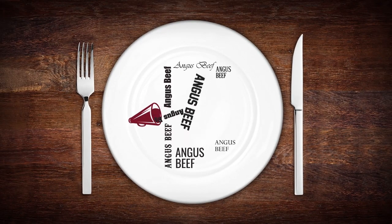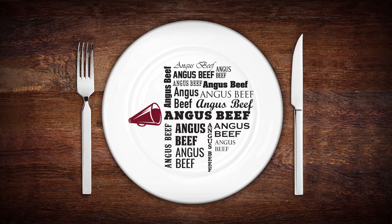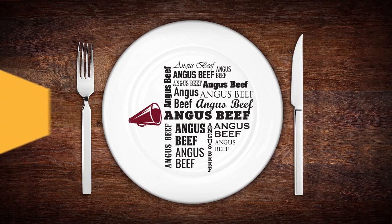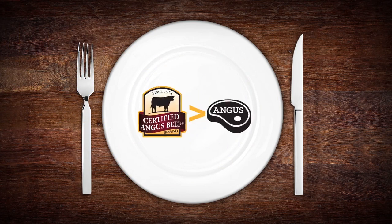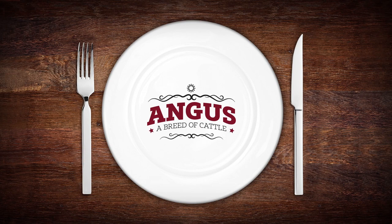Angus beef. You hear a lot about it these days as it's become something of a generic term for quality. But is it really that simple? And what makes the Certified Angus Beef brand superior to other Angus beef? To answer those questions, let's begin with what Angus is: a breed of cattle known for its potential to produce really good beef.